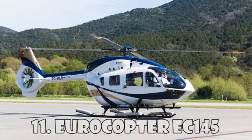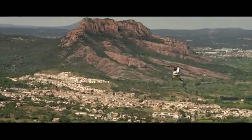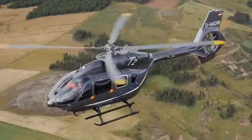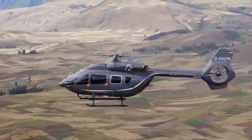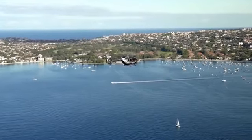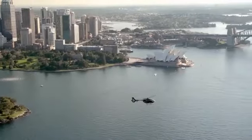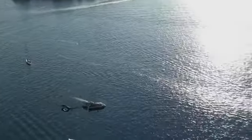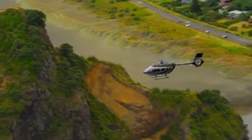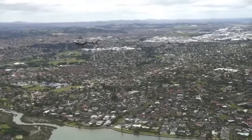Eurocopter EC-145 is a multi-purpose helicopter created by the Franco-German company Eurocopter. It's considered one of the best helicopters with two medium-sized engines. In the EC-145, the rotor blades were reinforced to reduce noise and vibration. It can reach a maximum speed of 268 km an hour and has a flight range of 680 km. This helicopter can carry up to nine passengers with two crew members, and is widely used for passenger transportation, emergency services, search and rescue, and utilities. The cost of this helicopter is $5.5 million.